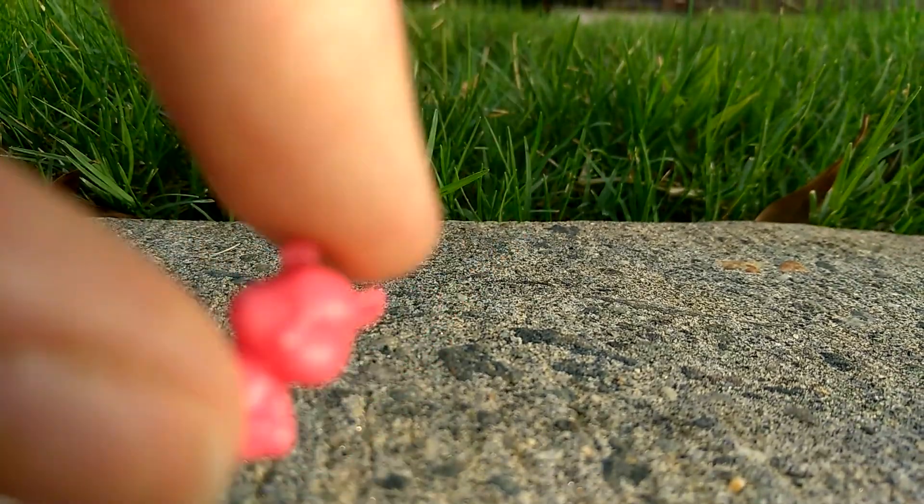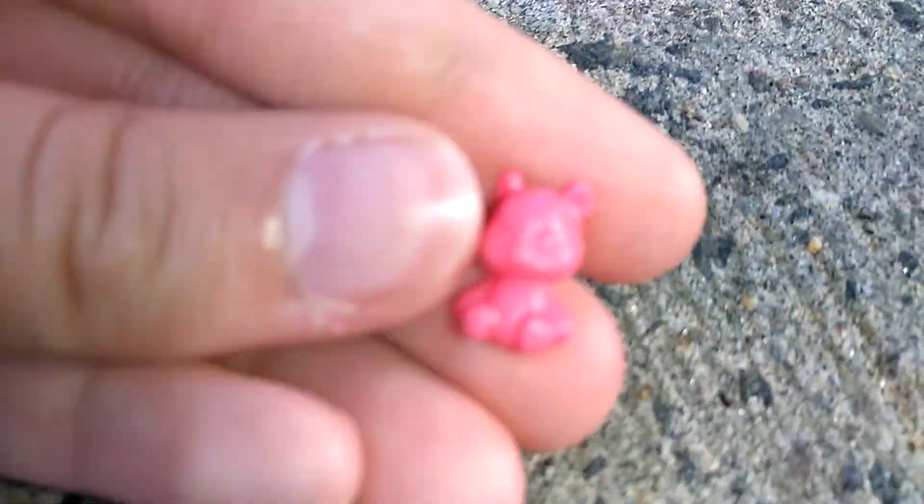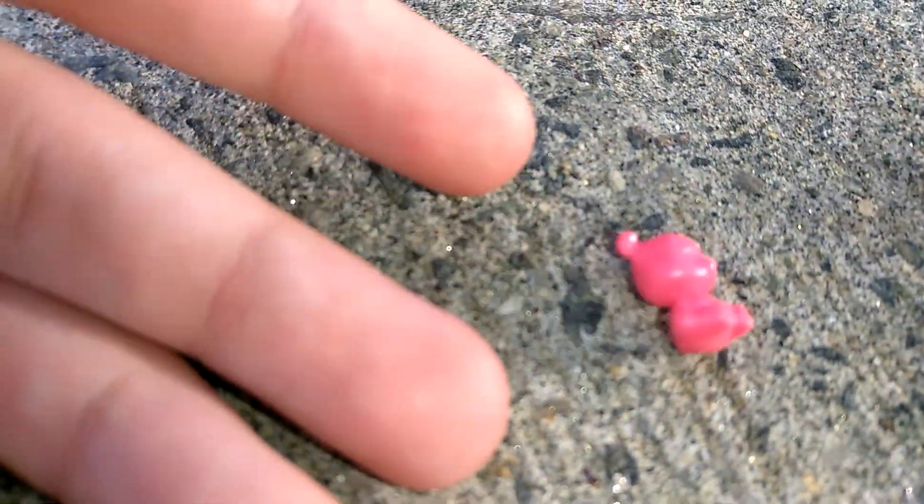Is this cute little teddy bear. I think it's so cute, guys. Let's just admire this for a little bit — just look at it. It's so cute. Oh my gosh.